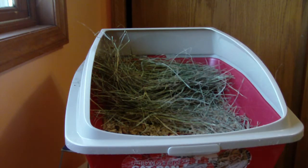If you want to know more, they can have different kinds. You can see my video on different kinds of hay to feed your rabbit.